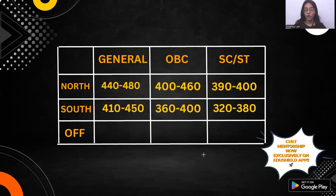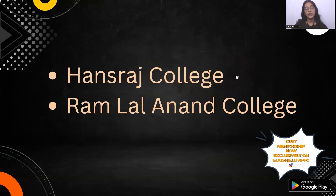We can't be 100% sure that it will be like that, but if you have a safe score, then you will get a lot of college options. For SC/ST, you can get a safe score in the range of 322 to 380. As I was saying, these are the two colleges which offer Geology Honours — Hansraj, which is a North Campus college, and Ramlal Anand College, which is a South Campus college. Both are very good colleges, so you can always prefer them.